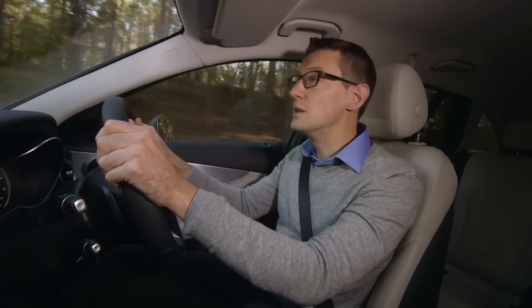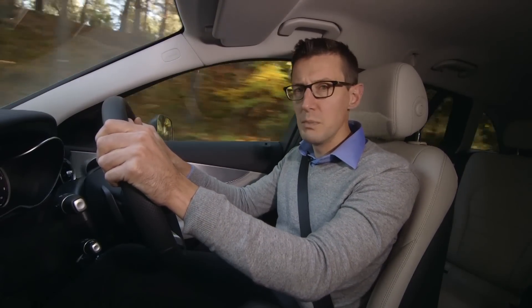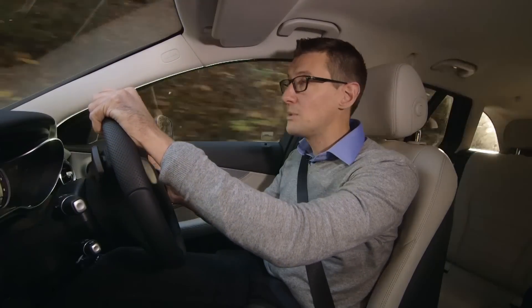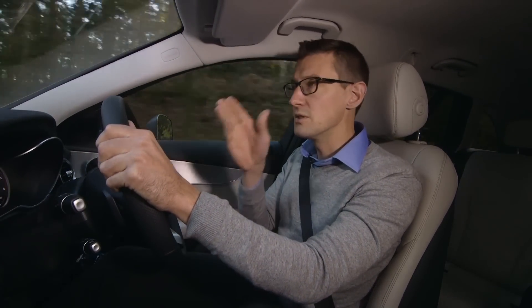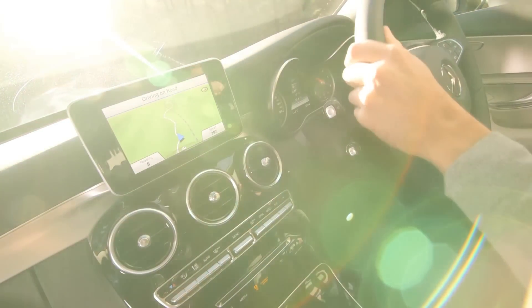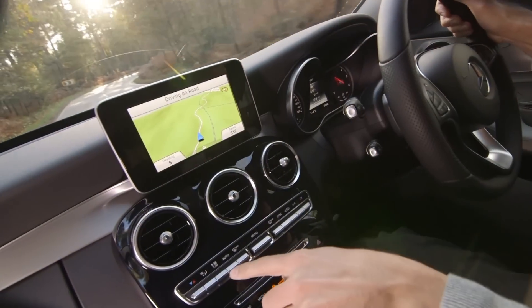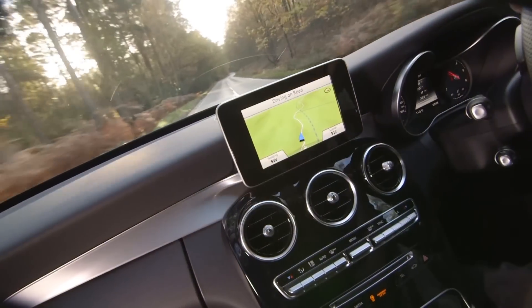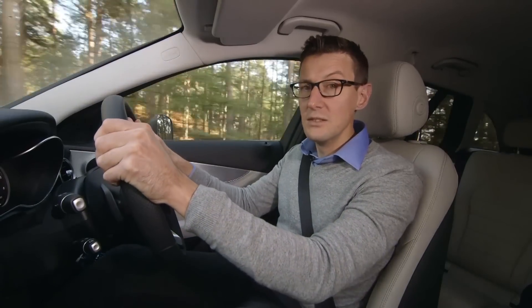In terms of interior design and finish, the C-Class sets new benchmarks for the Compact Executive Class. That means the likes of Audi and BMW really have some work to do. To some eyes the sat-nav screen looks something of an afterthought, almost like an iPad that's been superglued to the dash. But the switchgear, the plastics — everything you look at or touch in this cabin is made to the highest standards.